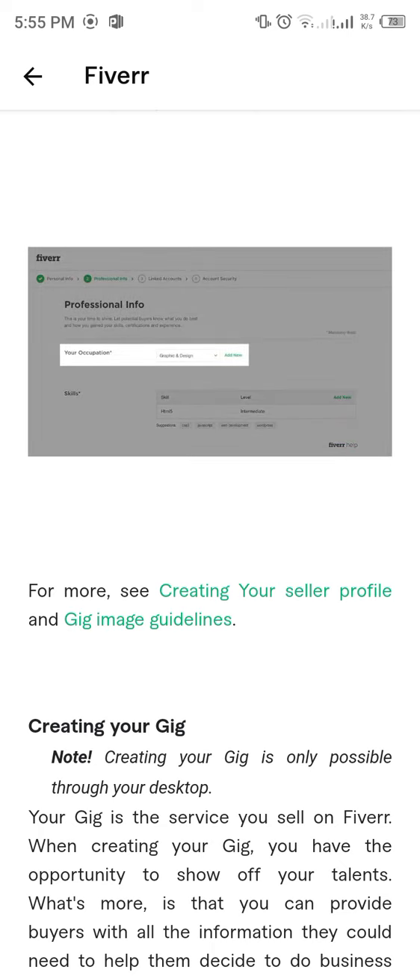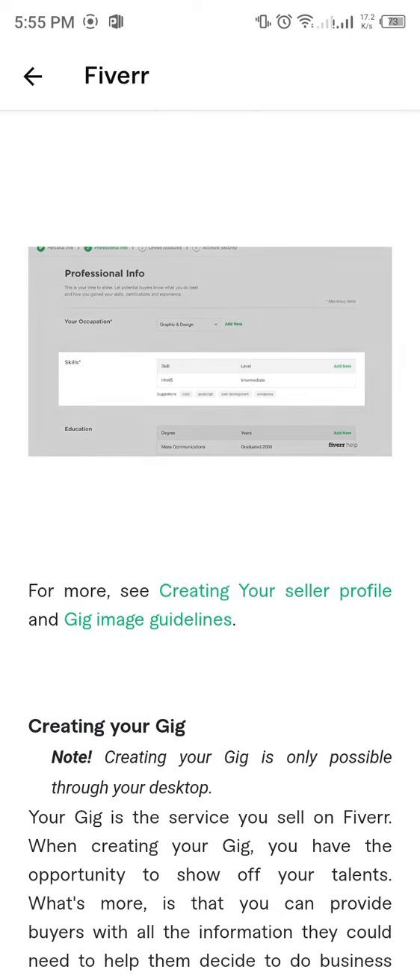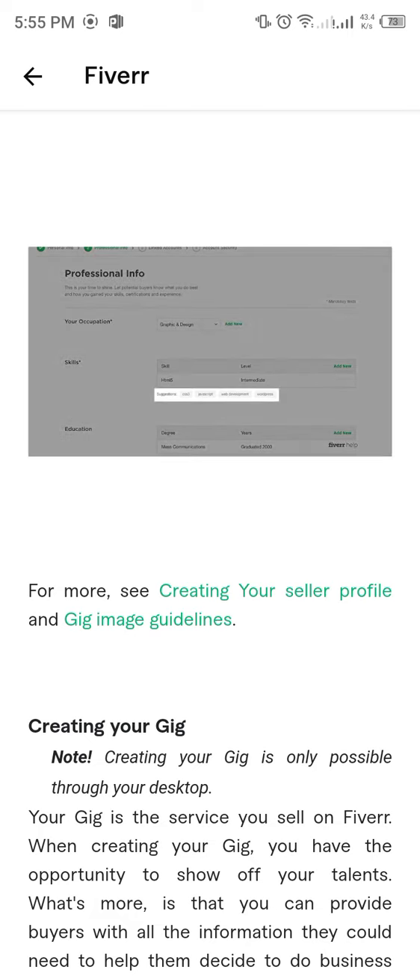Add your occupation. Then, let your buyers know your skills. These can be skills which you gained through your previous jobs, hobbies, or even everyday life. After you start to fill out your skills, you will see recommendations to add skills based on the ones you've selected.